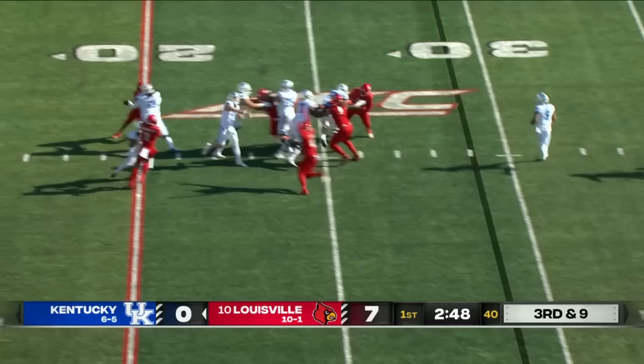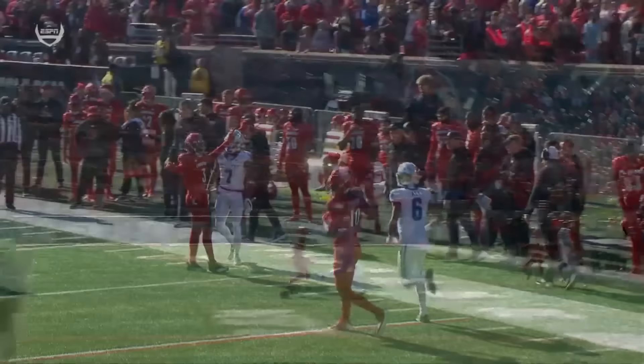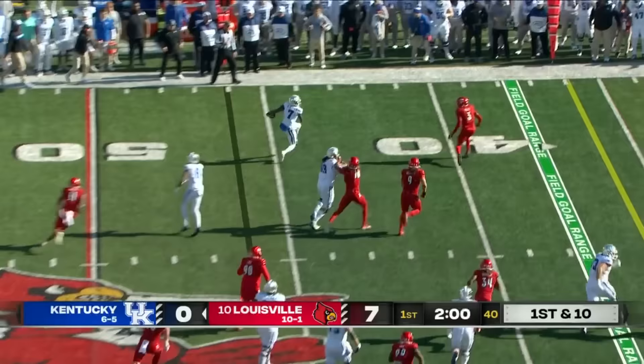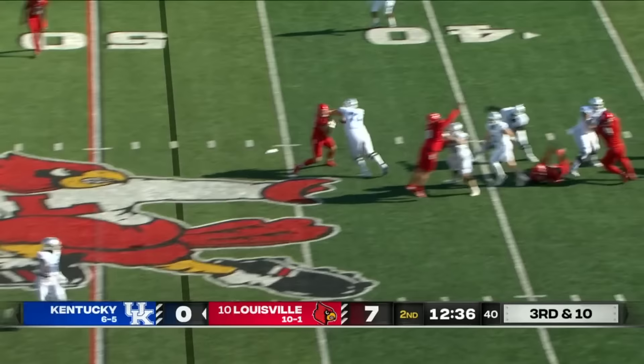Leary picks up the pressure, goes downfield and gets it complete to Brown. Ray Davis picks this up and stones it — and that's what gives Devin Leary an opportunity to throw a perfect back-shoulder throw to Barry Brown, working against Louisville's best corner Quincy Riley. There is no defense — 25-yard reception for Brown. They go jet — Brown high-stepping, a little Deion shuffle as he strides out for ten and a half. Third and ten for Devin Leary and the Cats.